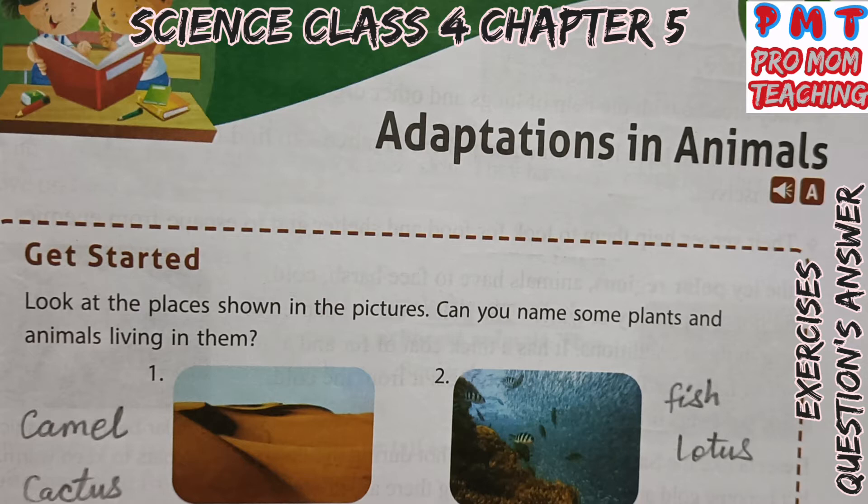Look at the places shown in the pictures. Can you name some plants and animals living in them? The first one is Desert. Camel is known as the Ship of the Desert. Plants like Cactus and Mesquite Bush grow there. In water, animals like Fish and Crocodile live. Plants like Water Lily and Lotus grow in water.